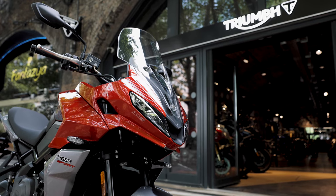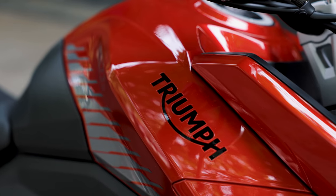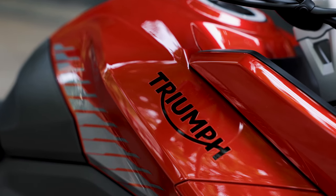Triumph has a massive heritage, celebrating 120 years this year, so there's a lot of history to pull on when designing these bikes.